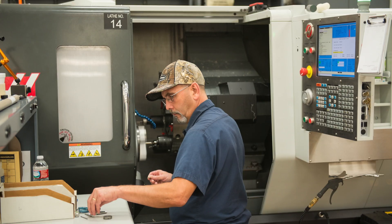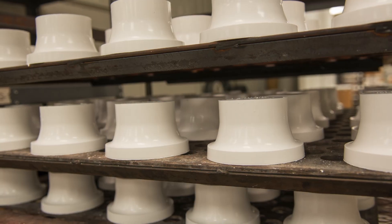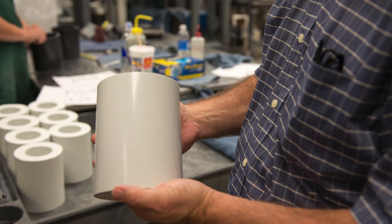My name is Steve Frank, I'm with Precision Fluorocarbon Incorporated. We are a custom make-to-order type company. We do precision machining of plastics for the oil field, pharmaceutical, pump and valve industry.